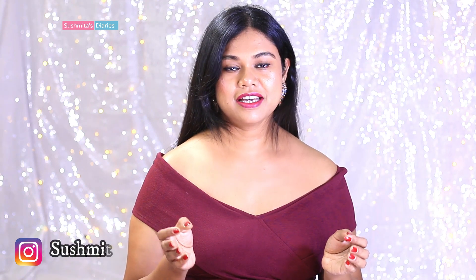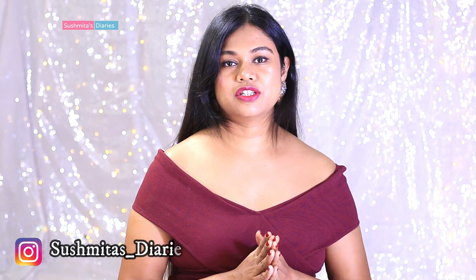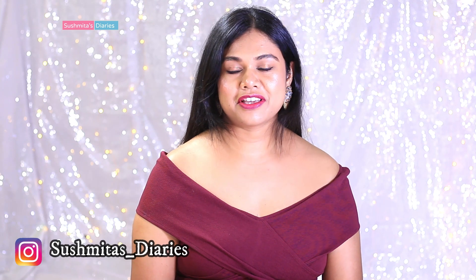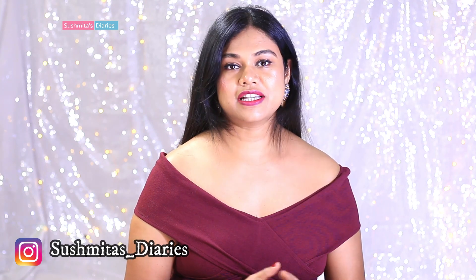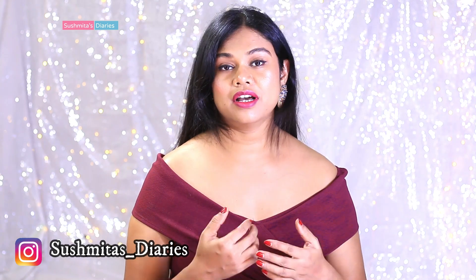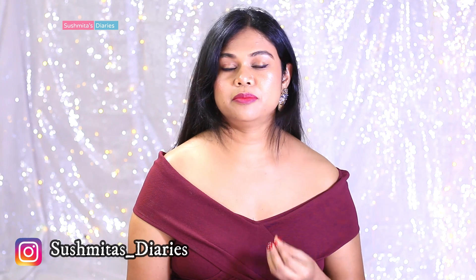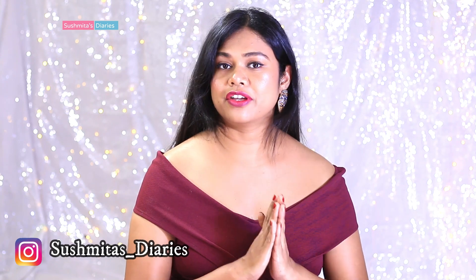Hi everyone, this is Sushwita and welcome back to my channel Sushwita's Diaries. Winters are on their peak in India and it is super essential to keep your skin moisturized and well nourished. While we pamper our face with the best of moisturizers, it's equally important to moisturize the rest of the body as well. The skin on our body is thicker than our facial skin, thus it's extremely important that you use something which is way more moisturizing than a regular face moisturizer.